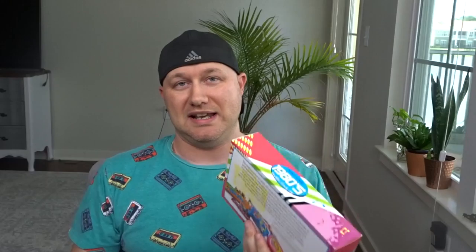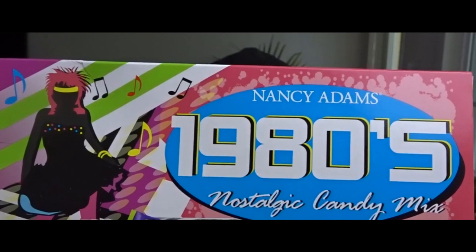All right, I think we're just about ready to get started. Let's take a look at this box of candy — I haven't opened it yet, it's still got the plastic on it. This is the Nancy Adams 1980s Nostalgic Candy Mix — a flashback in candy form. Eight ounces of candy in this thing! I really like this box itself. I've been trying not to look at the box because I want to be surprised at what candy is in here. I'm digging the aesthetic — I like that punk rocker over there, that's very 80s.